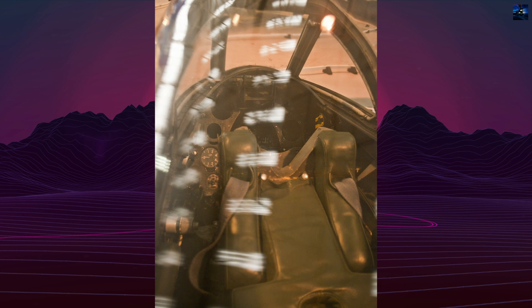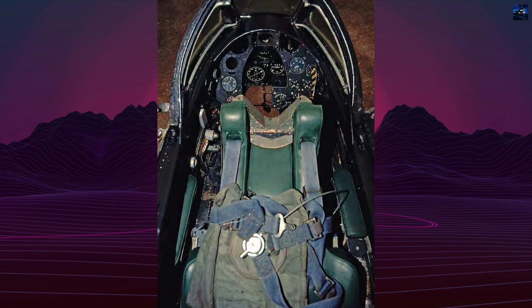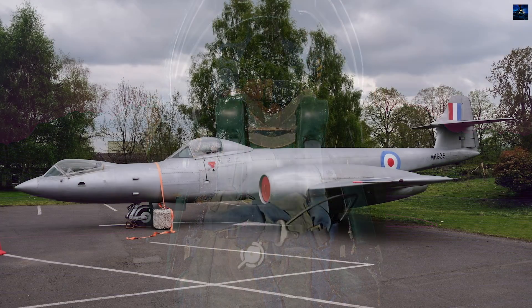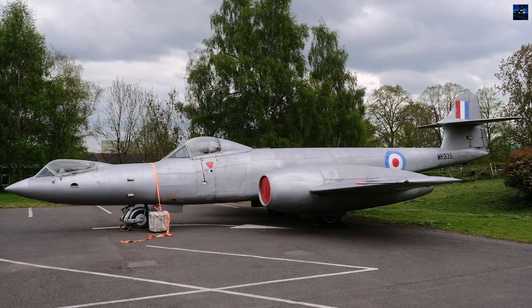The standard fighter cockpit remained intact for conventional operation. The radically modified front cockpit featured a custom-built couch, offset miniature control column, and suspended rear pedals. Engineers substituted a Meteor NF-12 tail unit to accommodate altered weight distribution.